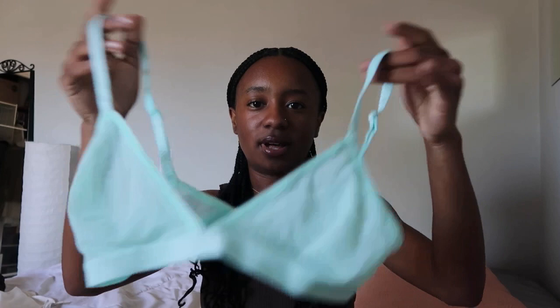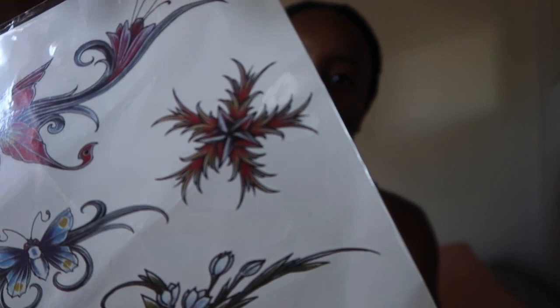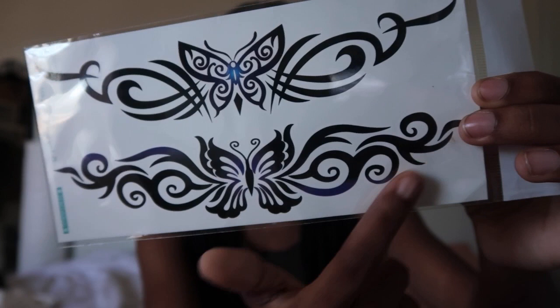The next thing I got were some temporary tattoos. I got these star tattoos which I'm obsessed with — I've been putting them on my arm kind of like how Inya has a star tattoo on her arm. The next tattoo I got was a butterfly set — it has this like flower design, and we have butterflies. It's very cool, giving tramp stamp vibes. And the last tattoo set I'm really excited to use next week for vacation.